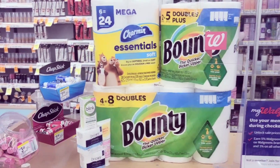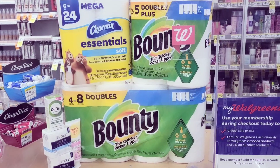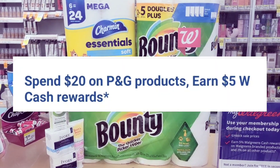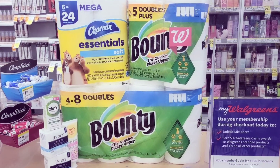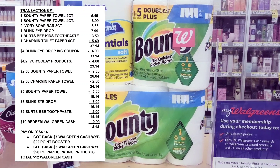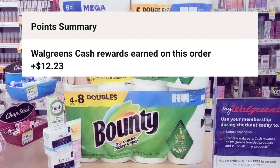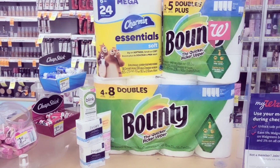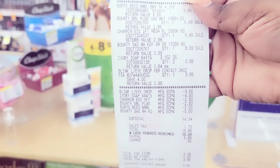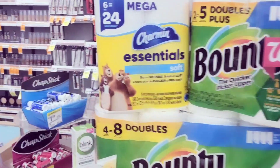Alright, so this is the overview of everything we got for this deal. We're going to use all the coupons I mentioned. I had a point booster — spend 22 get back seven — and I'm taking advantage of the spend 20 get back five for PG products. After all my coupons, my total would have been $14.14, but I used points to pay so I redeemed $10 in points. I paid $4 and some change out of pocket, got back $7 for spending 22 and $5 for spending 20. Here's my receipt — I got $12 back, so this cost me $2.